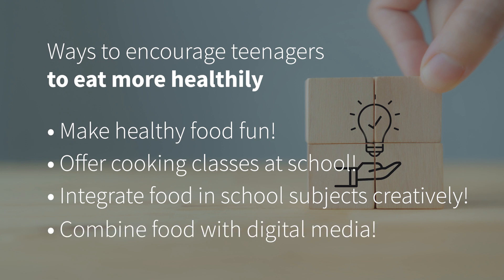Last but not least, combine food with digital media. Teenagers are all about digital media. Teenagers could present their favorite cooking YouTube channel or Insta cooking star at school, cook, taste and rate recipes of those Insta chefs and post the results on their school website. They could create their own cooking video or reel, all of course showcasing healthy dishes. Or they could use an app or wearable device to track their food habits and compare it with their classmates to compete in a healthy living challenge.